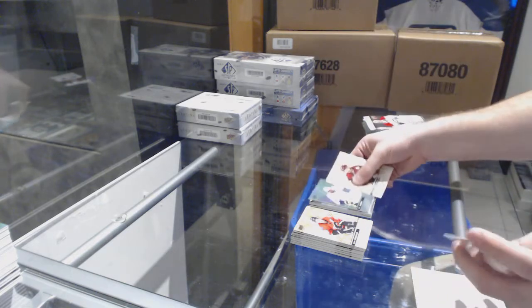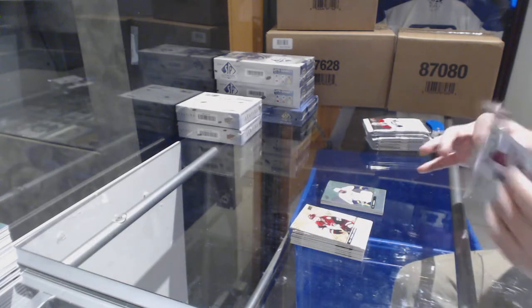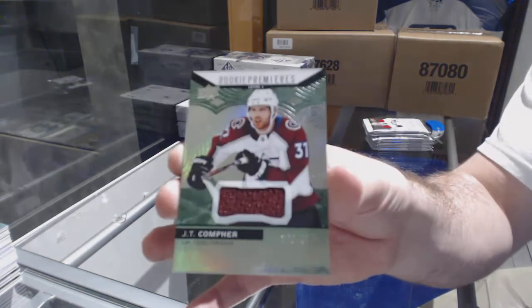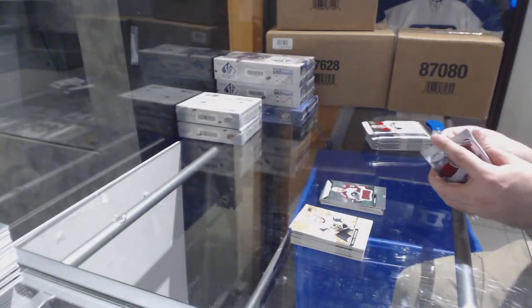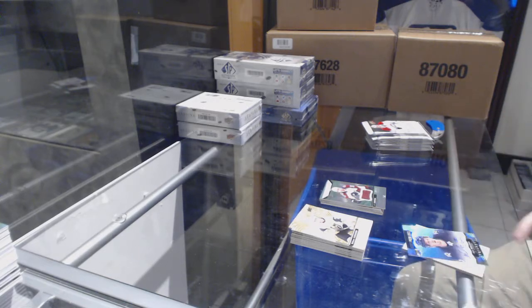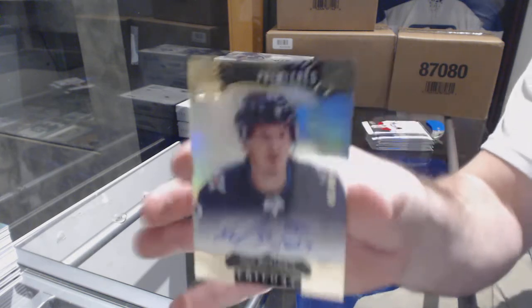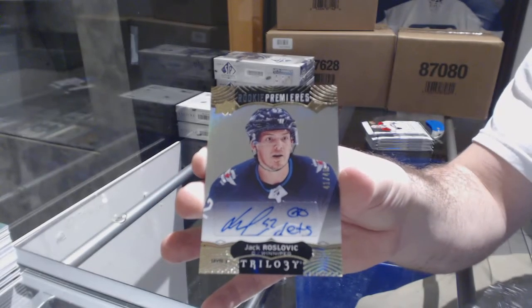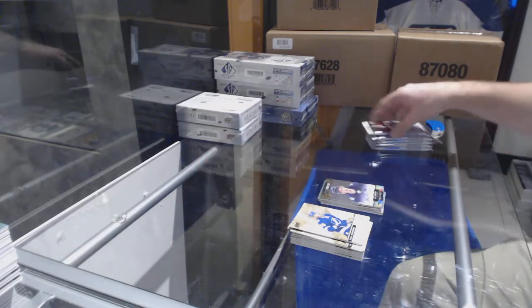P.K. Subban for the Nashville Predators, numbered to $500. We've got a Rookie jersey numbered to $399 — J.T. Comfer, bit of a mark on the bottom middle just so you know. We've got a Rookie Auto Inscribed numbered to $49 for the Winnipeg Jets — Roslovic. Holy Winnipeg, Winnipeg is having quite the break.